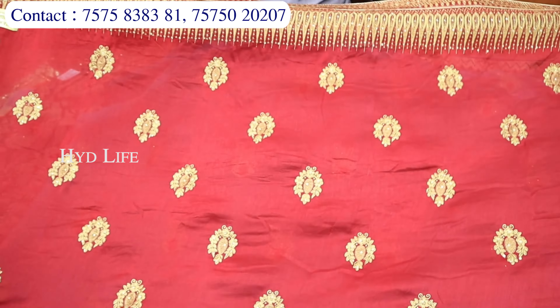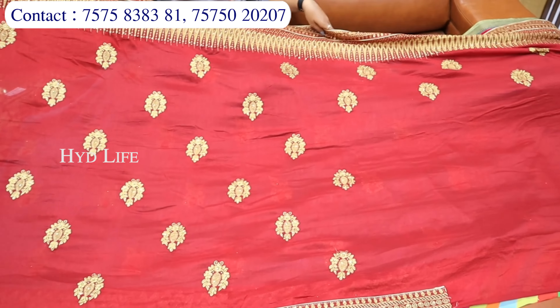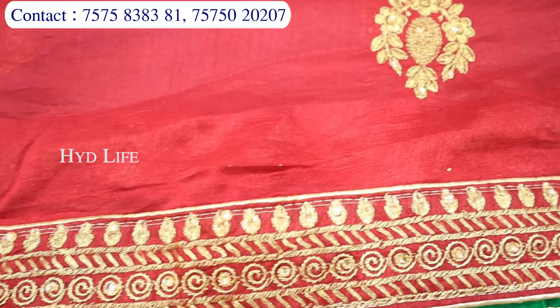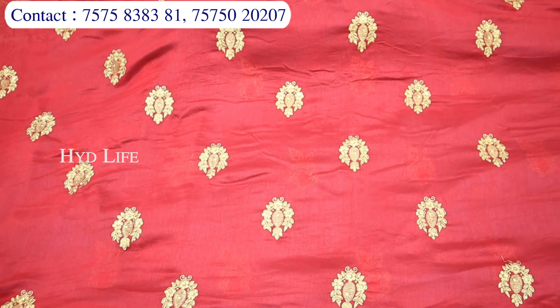Agar thoda sa heavy concept ki baat karoon — one sided heavy border, double border concept liya hua hai. Isme bhi aapko single tone mein milne wala hai, material rehne wala hai, sai chiffon again. Aur page work ka bahut sundar tarike se embroidery hai, zari work hai, aur saath mein jo stonework ka isme kaam mil raha hai — aapko 12 alag-alag color options milenge.